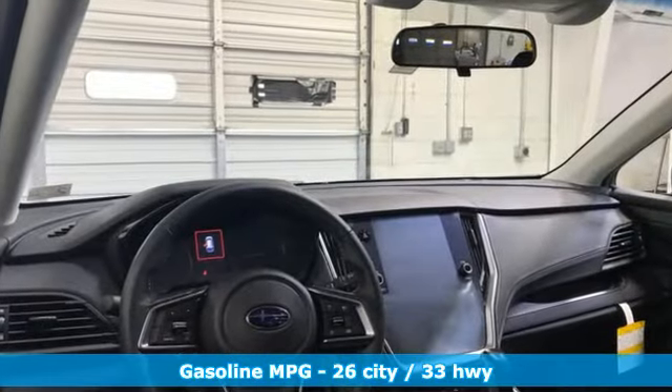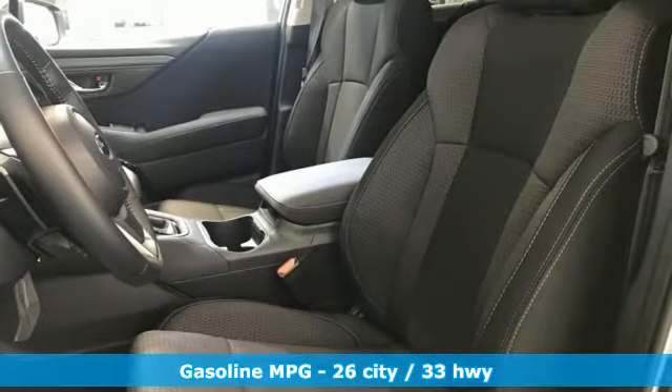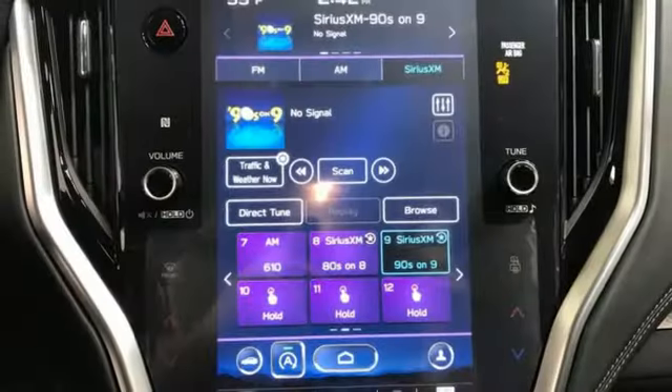H4 engine, dual zone climate control, streaming audio, voice activated climate controls, wireless phone connectivity.